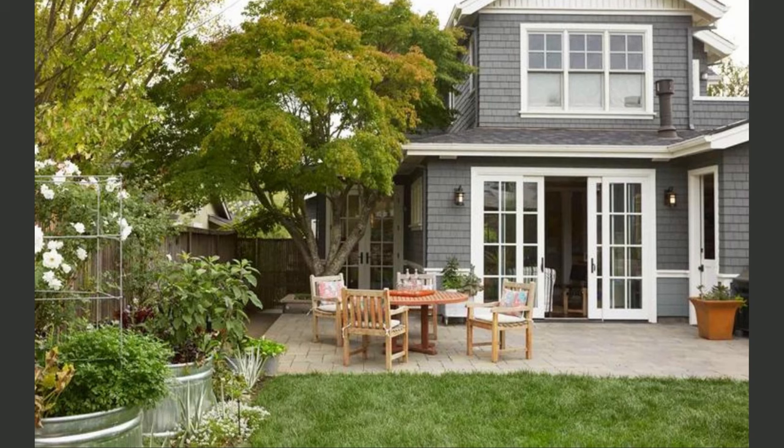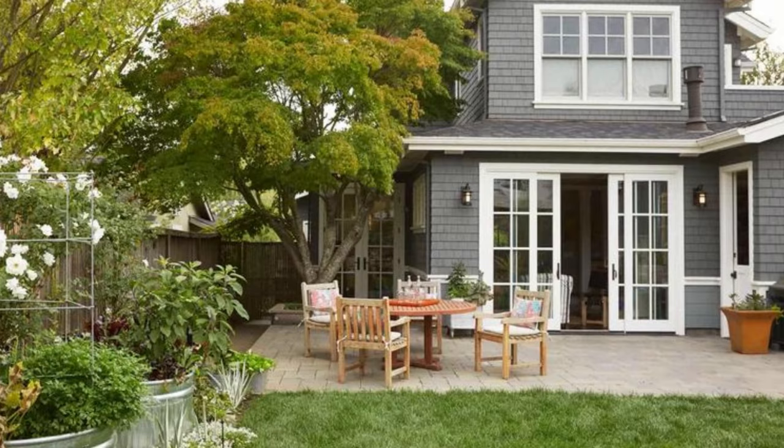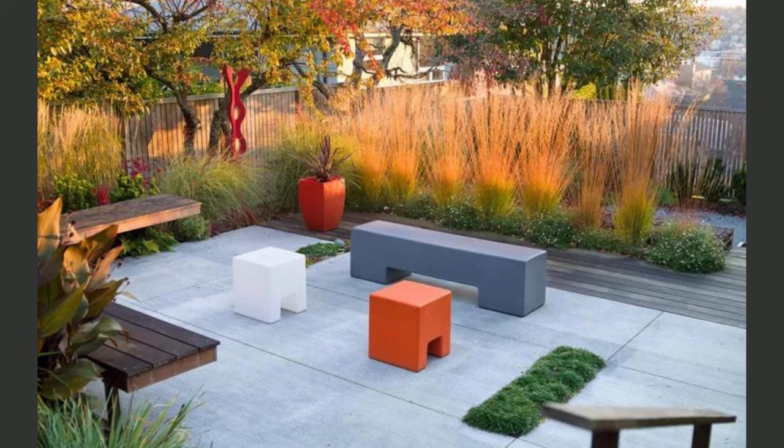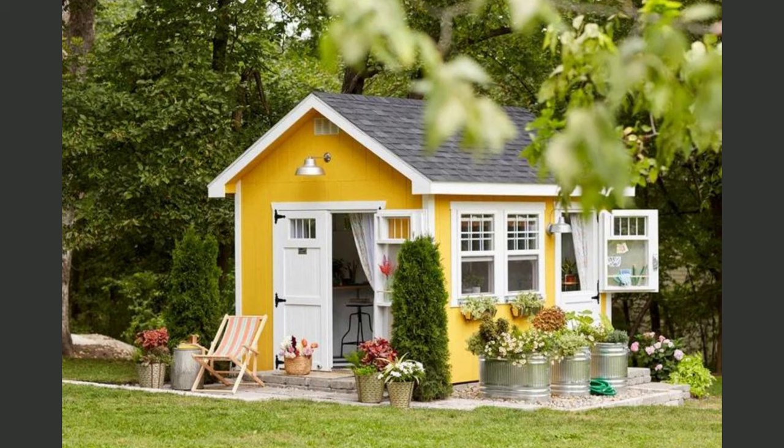The first category is small patio ideas on a budget. We understand that sometimes you want to transform your tiny outdoor space without breaking the bank. We've got a treasure trove of budget-friendly ideas that will prove that size doesn't matter when it comes to creating a cozy and stylish patio retreat. Get ready for some ingenious hacks and space-maximizing tips.